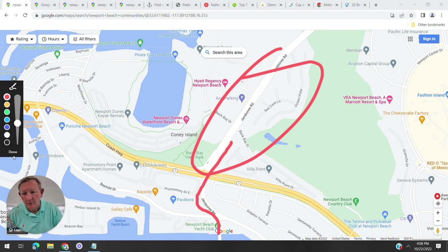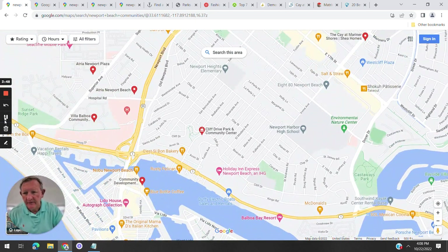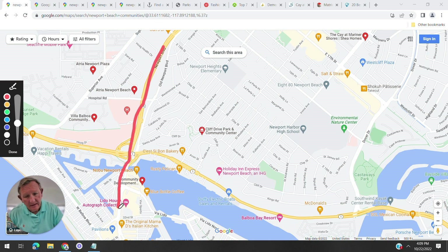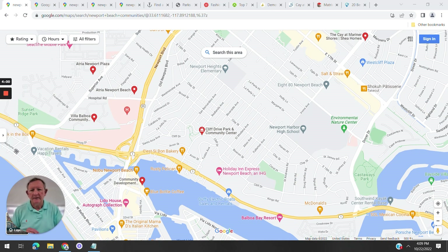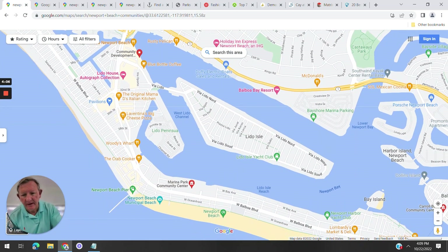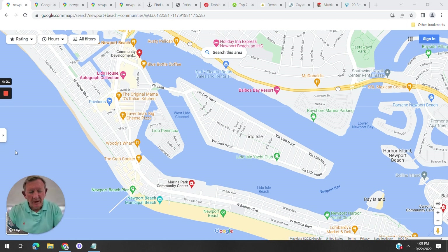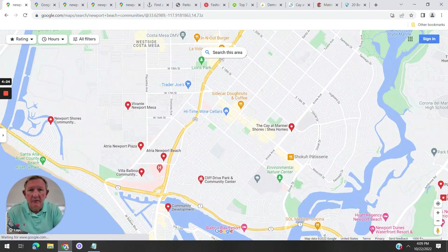How do you get to Newport from Irvine? One way is Jamboree Road, which takes you directly to Balboa Island. Another way is the 55 freeway, which comes all the way down to Pacific Coast Highway. You can continue on the 55 heading toward Huntington Beach. The 55 brings you right down to PCH, near the Newport Beach Pier.